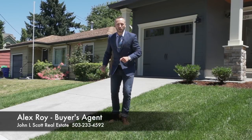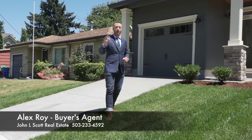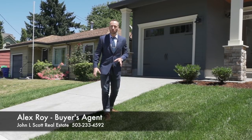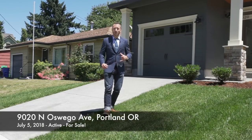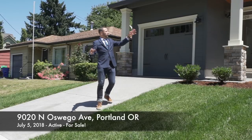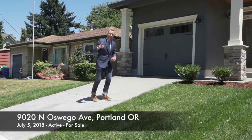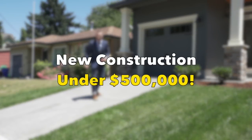Hi everyone, Alex Roy here, your trusted realtor in Portland, coming to you with another weekly walkthrough. This is a very special series where I'm taking a look at several new constructions in North Portland. This first one is at 9020 North Oswego, right near — a little bit north-northwest of the St. John Bridge. I'm very excited to show it to you because this beauty is under five hundred thousand dollars.